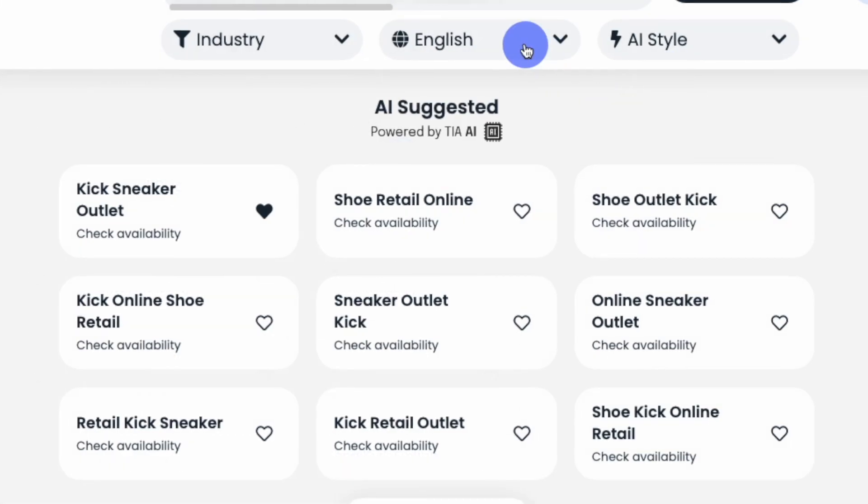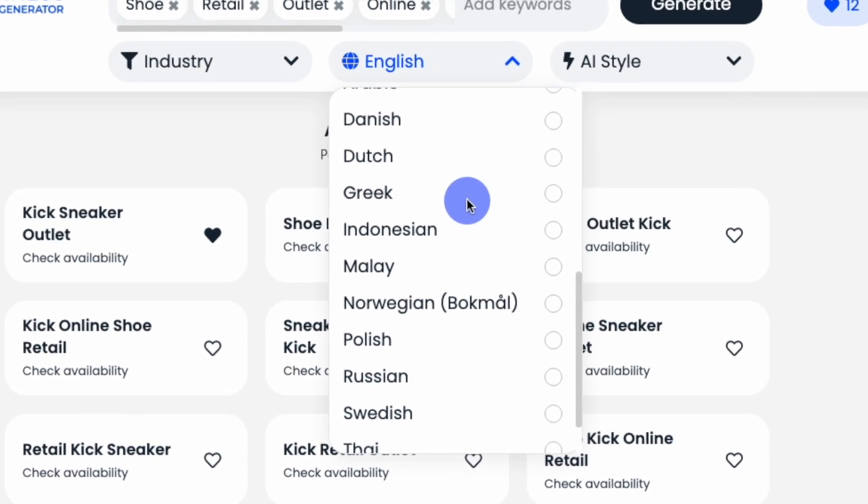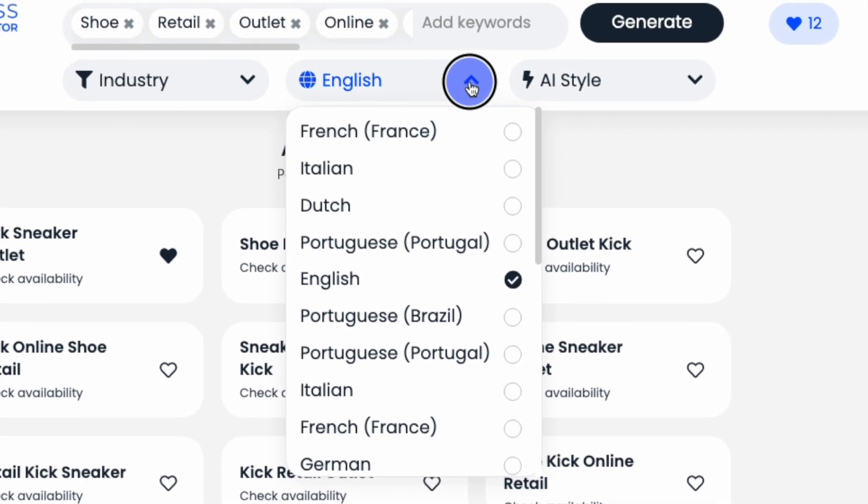Last, you can focus your search based on over 15 popular languages included in our database. When you've set your naming parameters, click Generate.